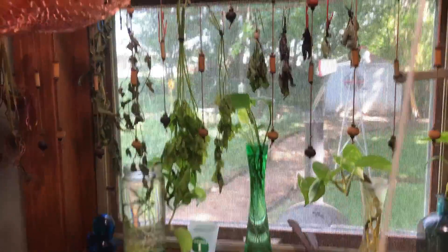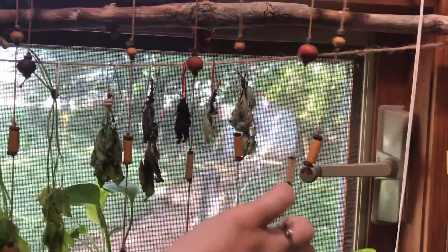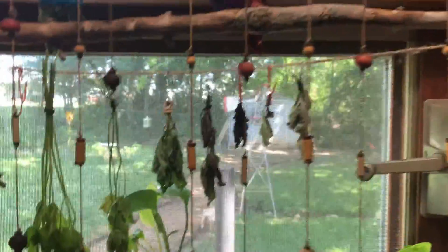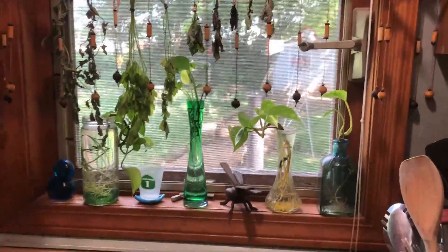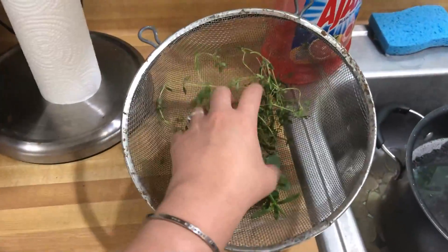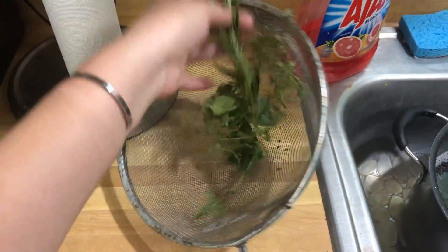I've been harvesting a bunch of herbs and using them when we cook. I should show you my drying rack — I made this rack out of just a stick from the yard and some twine, we hang it up and I've been drying some herbs here. I love my kitchen window — it's so green! I picked some thyme, oregano, and rosemary this morning so I gotta hang those up.